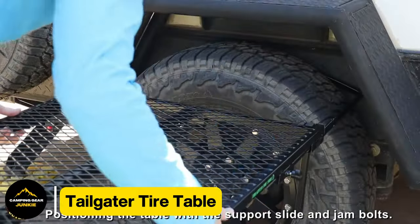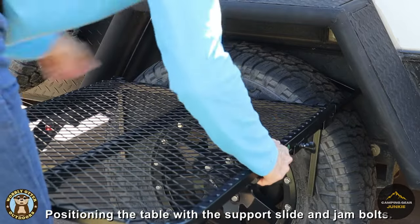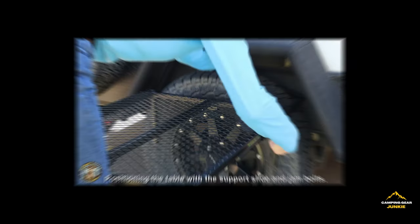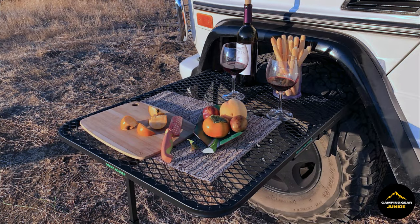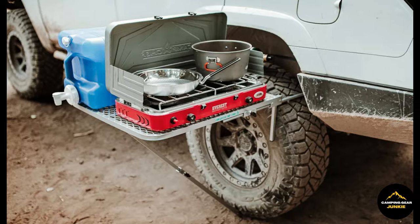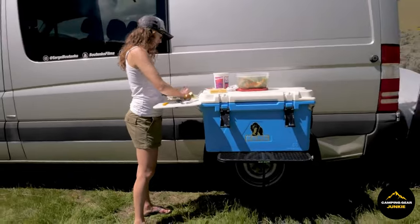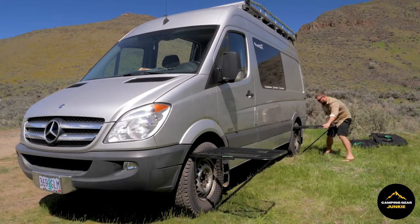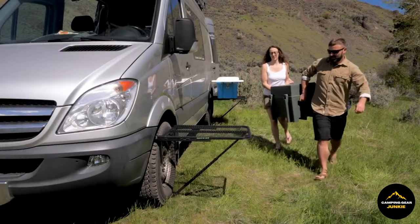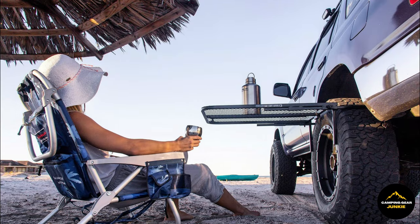Next up is the highly convenient tailgater tire table. Imagine a sturdy table designed to effortlessly attach to your vehicle's wheel. It's incredibly easy to assemble, making it perfect for travel. This robust yet compact table is versatile for numerous occasions, such as setting up a picnic in nature, playing engaging board games with friends, or finding a spot for those essential items while camping. And remember, you can always take advantage of your vehicle's shade or shelter to protect yourself from rain or harsh sunlight while using the table.